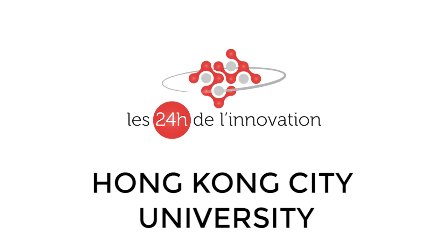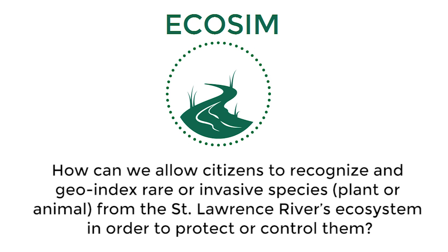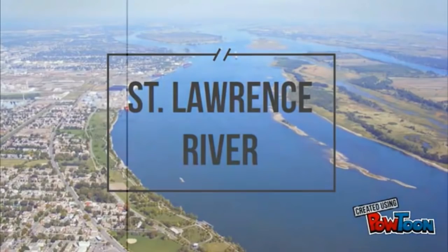In this short video, we are going to present our mobile application to help citizens recognize and geolocalize the Sint-Laurent's invasive and rare species. Let's start with some facts about the Sint-Laurent river.